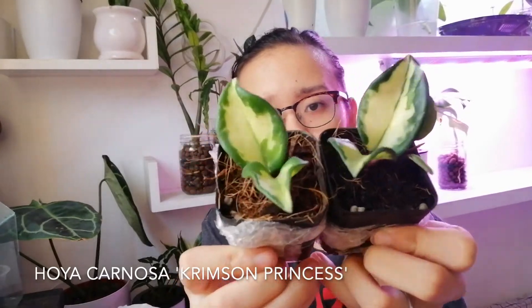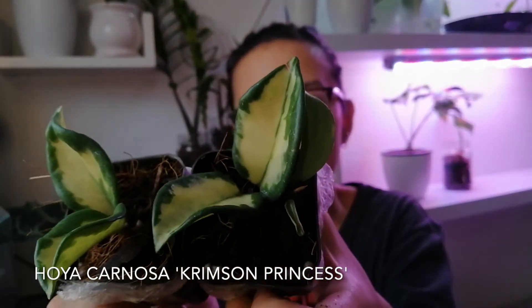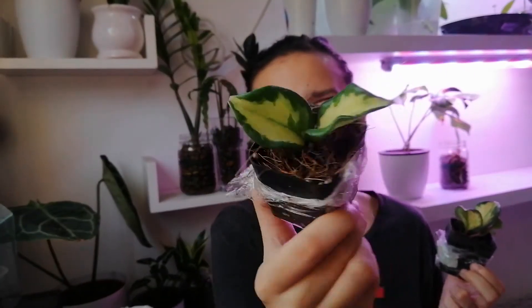This is a Hoya Carnosa Crimson Princess. This is often confused with the Crimson Queen, but the difference is that the variegation on the Crimson Princess is on the inside of the leaf, whereas on the Crimson Queen the variegation is on the outside, like a lime. These are so hard to find in the Philippines — I know it's really common abroad but here it's just impossible to find.